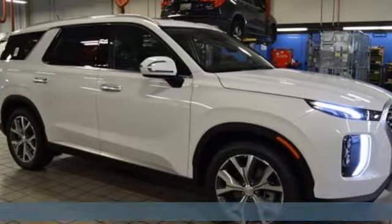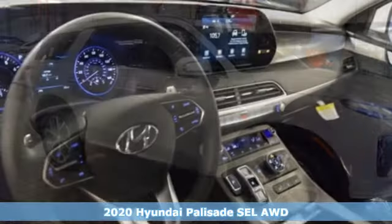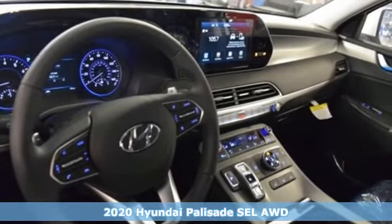It's a 2020 Hyundai Palisade. Challenging convention to find a better way — it's the Hyundai way.